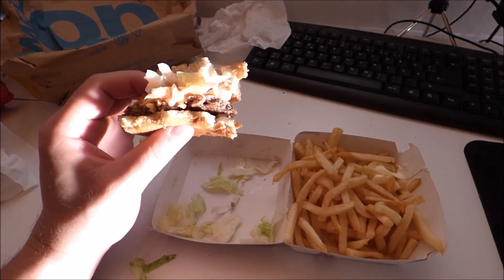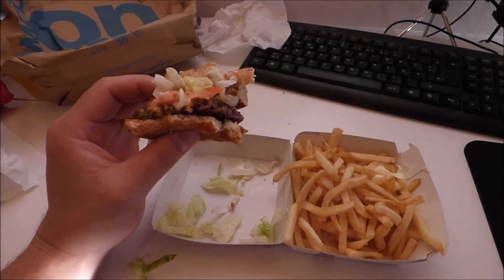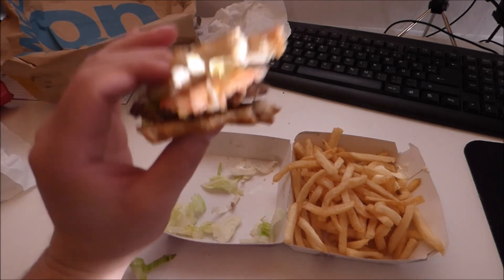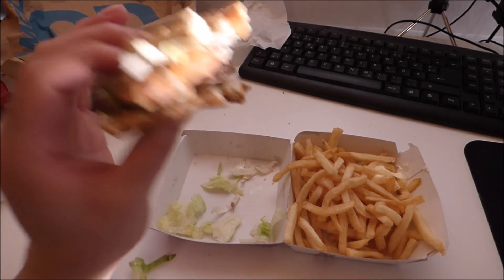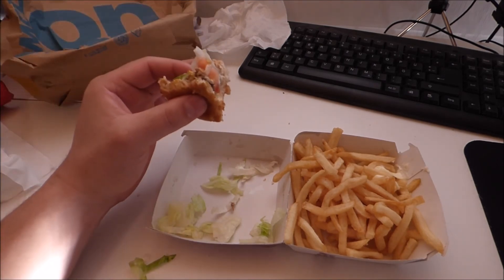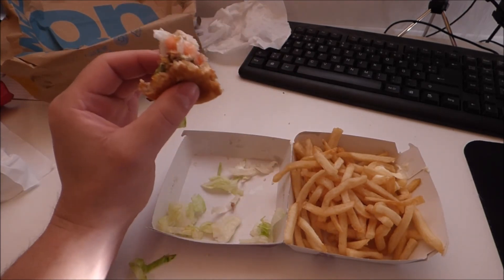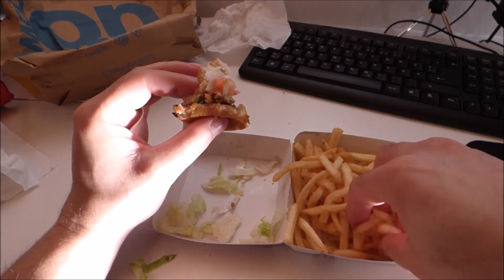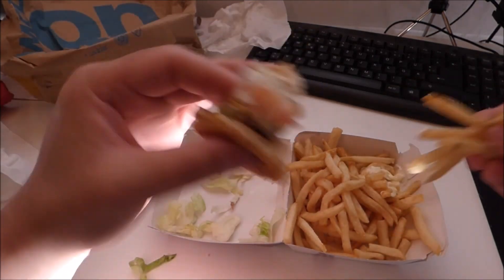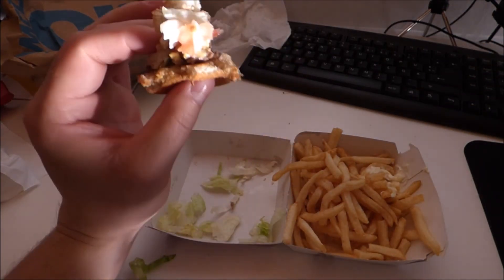French fries. Oh my gosh, so good. I will finish this one up. It would be so cool if the sandwich were a little bigger. But the taste is just alright.